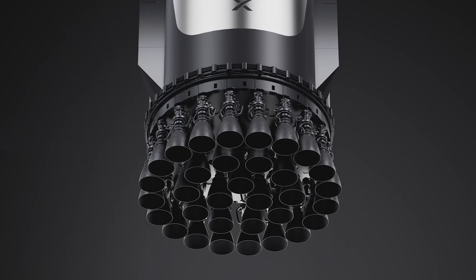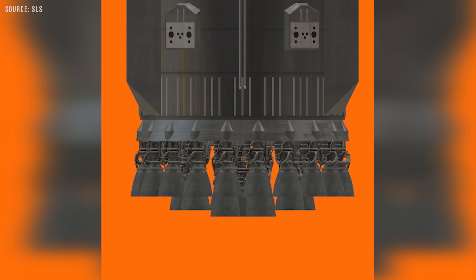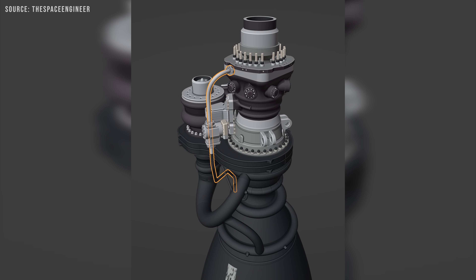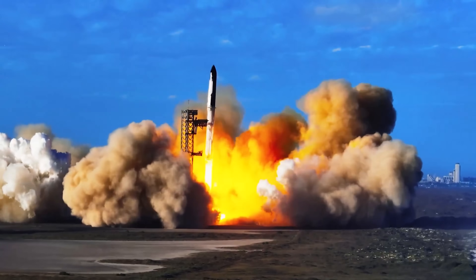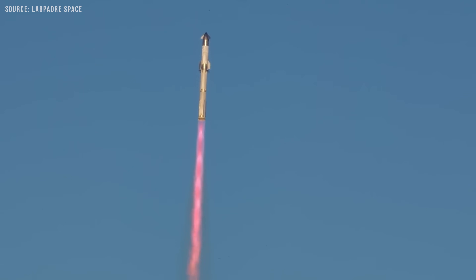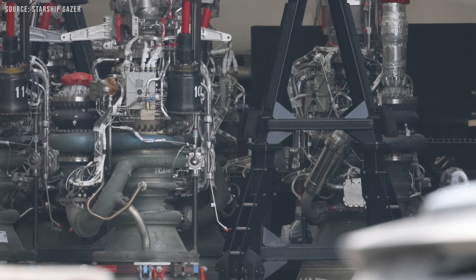When SpaceX developed the Raptor 3 engine, one of their main goals was to eliminate many of the small, complex components that added mass, cost, and failure points. This included reducing the number of external pipes, wiring, and other intricate fittings by integrating more systems directly into the engine structure. Among the most significant components they aimed to remove were the engine shrouds. Eliminating the shrouds would result in a dramatic reduction in mass, simplify the design, and lower manufacturing costs. In Raptor 2, the shrouds remained necessary — any part of the engine still vulnerable to extreme heat or high aerodynamic pressure, particularly during periods of high dynamic pressure known as max-Q, requires protective shielding. Even though Raptor 2 was a major simplification compared to Raptor 1, it was not yet streamlined or robust enough to eliminate the need for shrouds entirely.